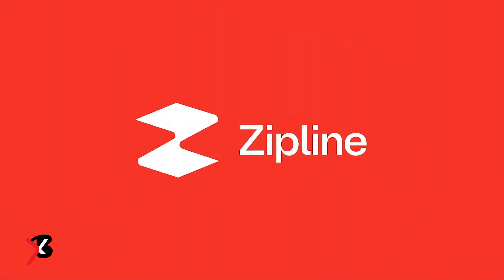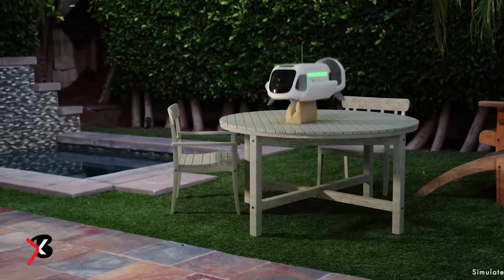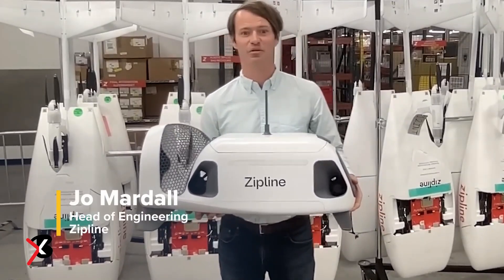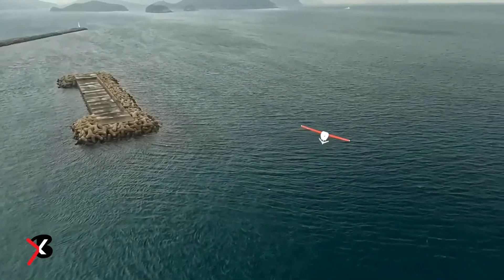In comparison, winged drones can carry about 3 pounds and are technically capable of up to 12 miles of flight one way. Zipline's original platform, using airplane-like drones capable of travelling 50 miles to perform parachute-dropping deliveries, has already been in use by Rwanda's government for years.